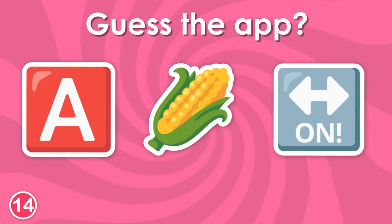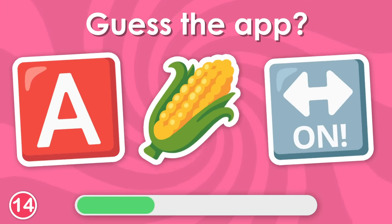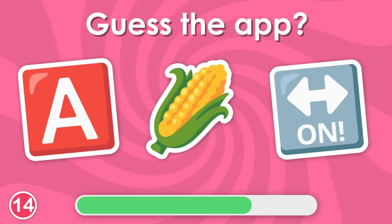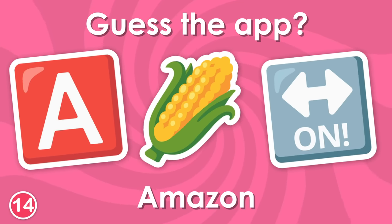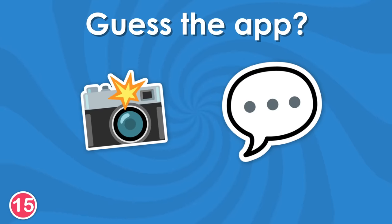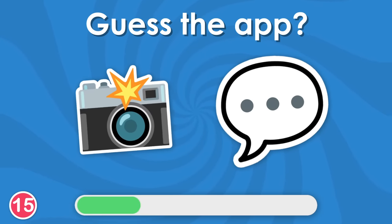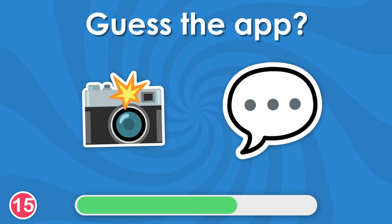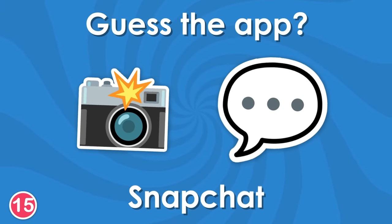Let's move on to some trickier questions. Take a look at these emojis. It's the most popular shopping app. Amazon. I think I know this one. Yes, it's Snapchat.